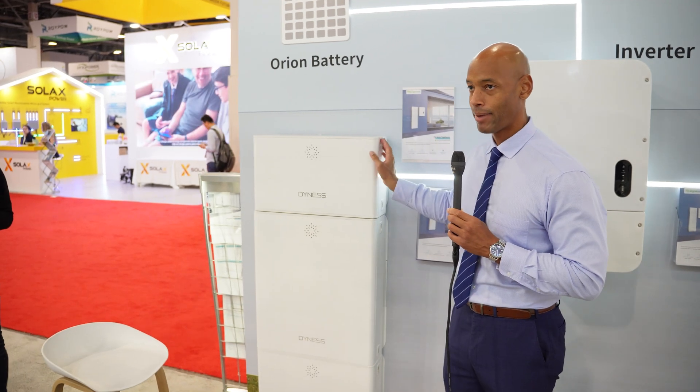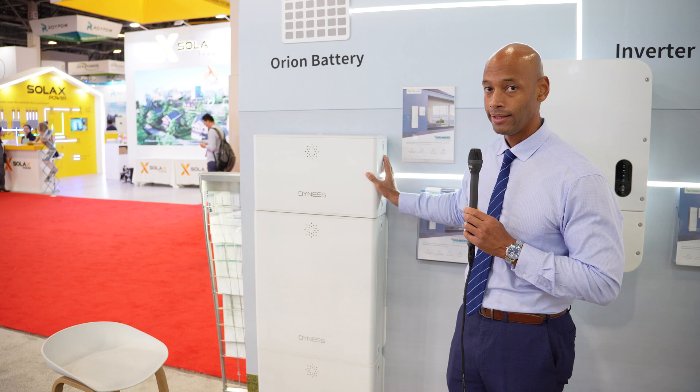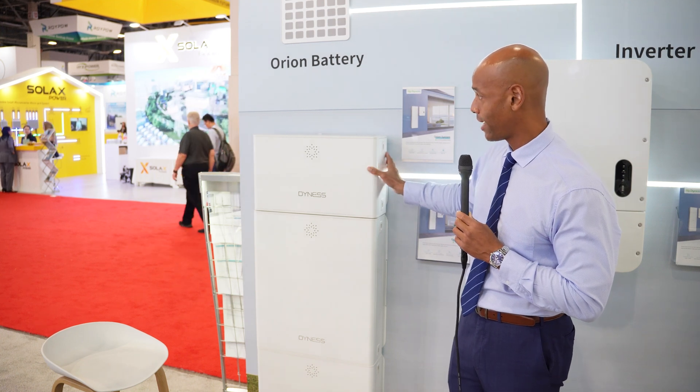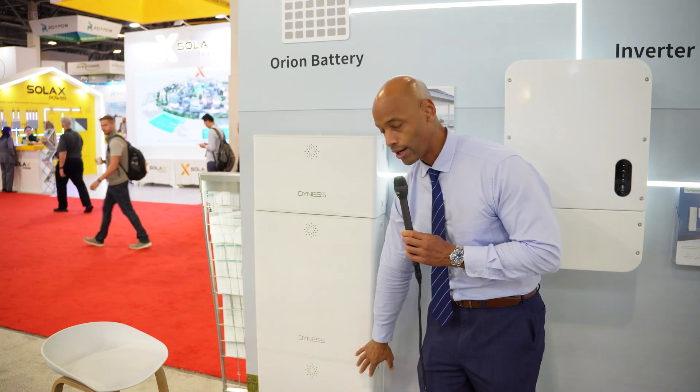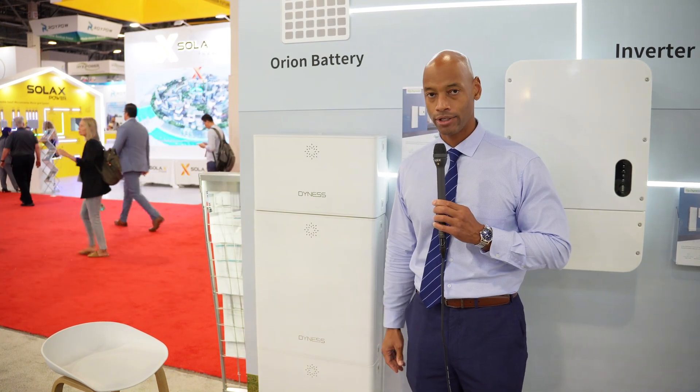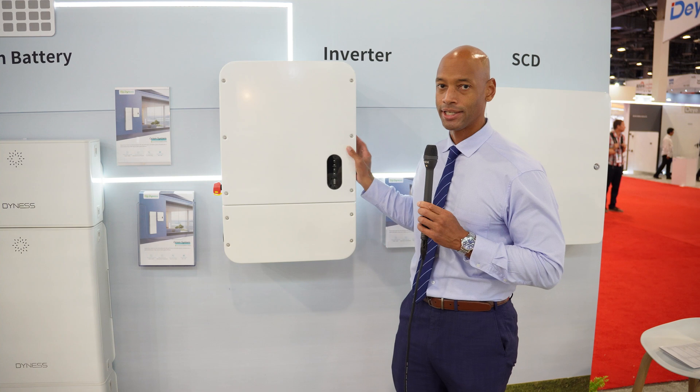And then finally we have the Orion battery. The Orion battery is a modular lithium-iron phosphate battery unit comprised of the battery management system and one or many battery storage modules. Let's go ahead and talk about the inverter first, because the inverter really is the main engine of the system.